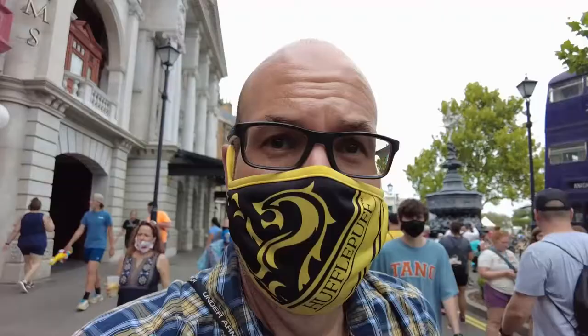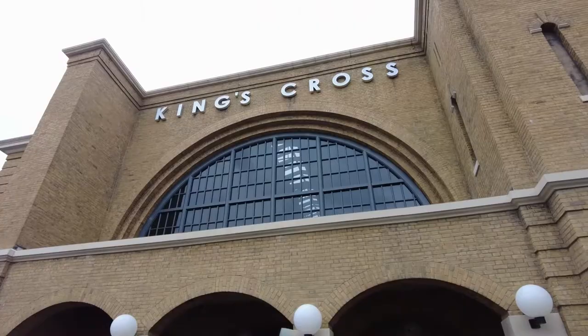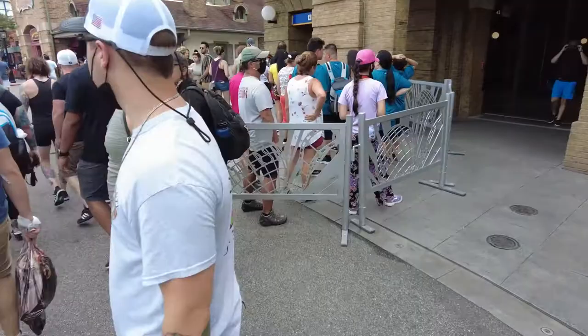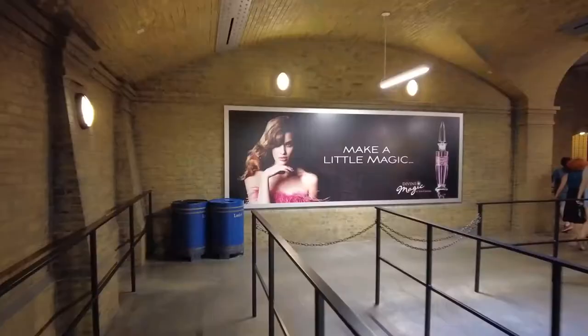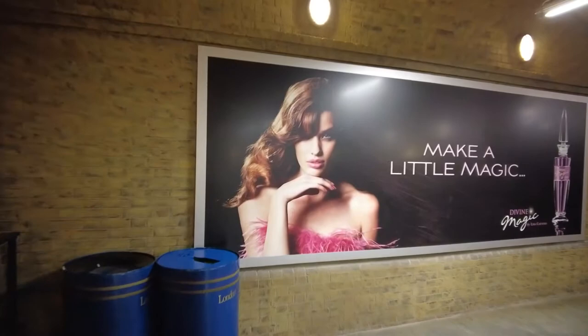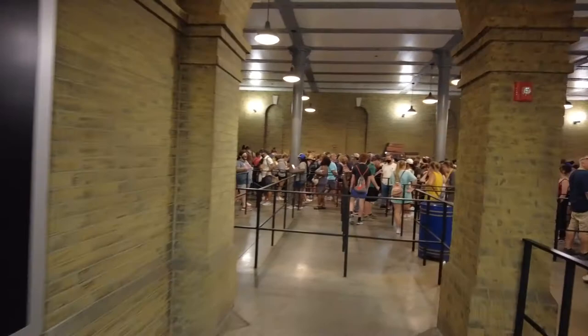We made our way out of the Wizarding World, out of Diagon Alley. Next we're headed to King's Cross — that's the little train that takes you over from Universal Studios to Islands of Adventure. Right into King's Cross, to this lovely barricaded line. They're going to scan our tickets and make a little magic. It's so Harry Potter! And it brings us to where the line is. Right here is where I'm going to be for like the next hour.